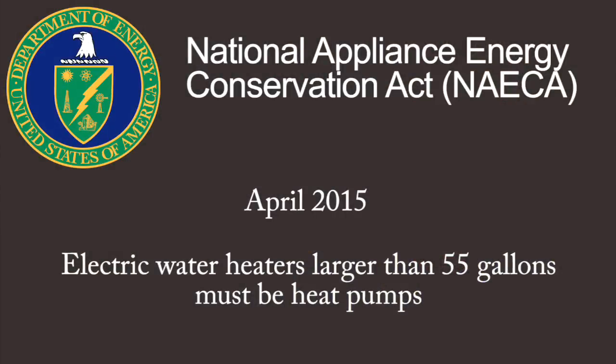In April 2015, the Department of Energy mandated a new energy standard that effectively prohibited electric water heaters larger than 55 gallons unless they are heat pump water heaters.